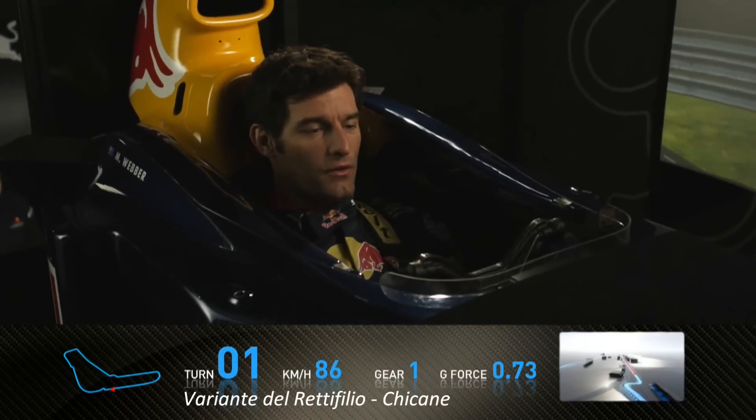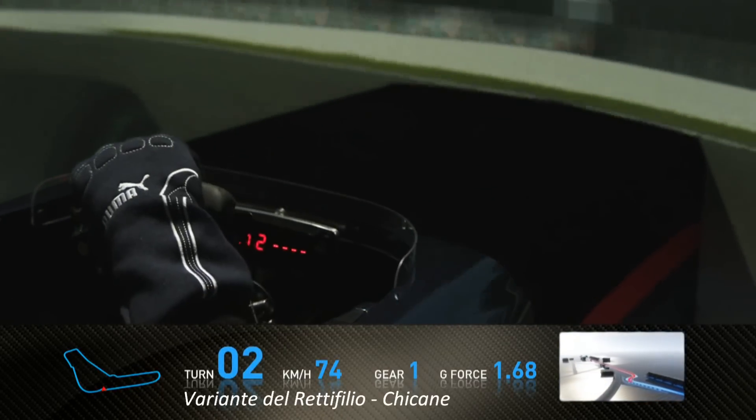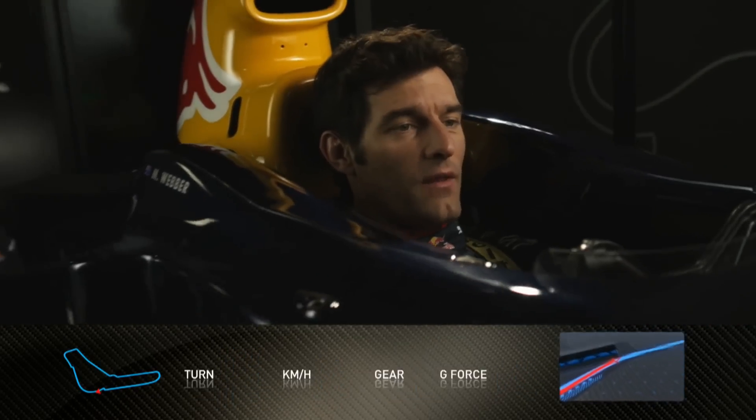We brake very, very hard into the first chicane, which is obviously an ideal point for overtaking as well. It's a very tight chicane, and it's important to get a nice clean exit out of there.